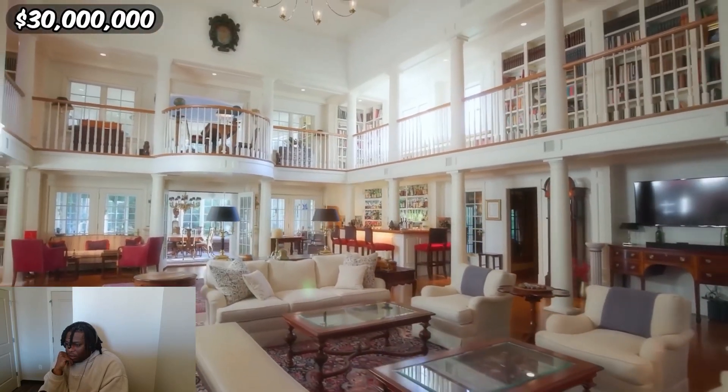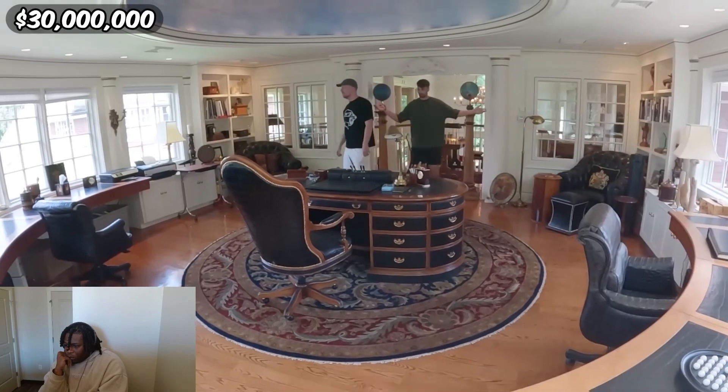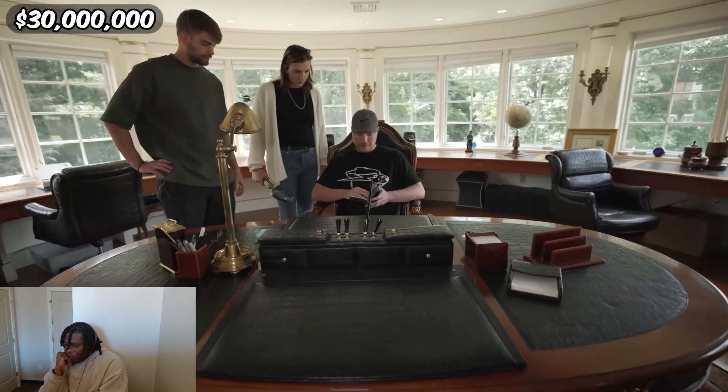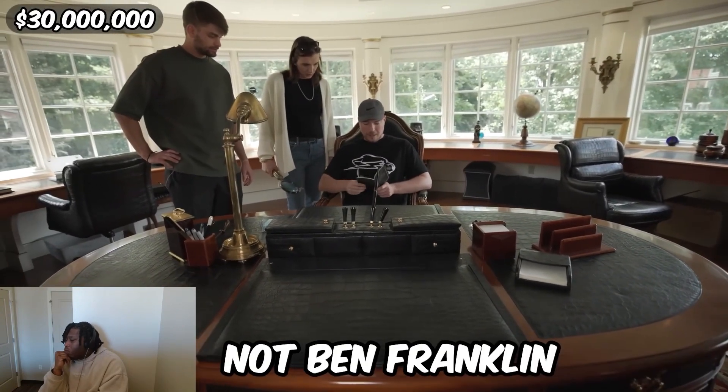That's like some baller-type stuff. This is grand — what is this, the Oval Office? What book would you expect here besides 'The Way to Wealth' by Benjamin Franklin? 'Well Edison made the light bulb, not Ben Franklin.' What the hell did Ben Franklin do? Do you want to read this book?